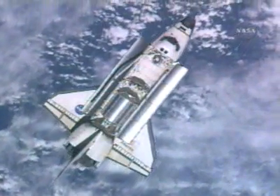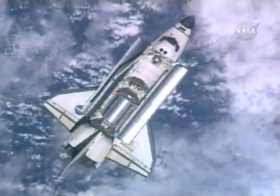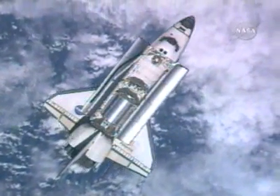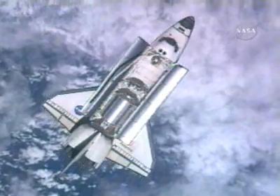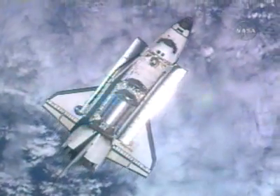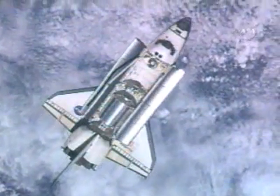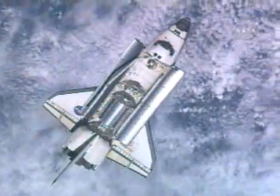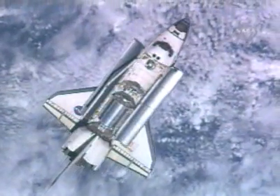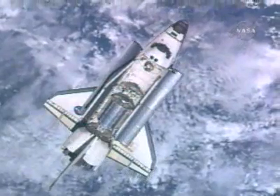Alpha in Houston, Atlantis, commencing the RPM in 3, 2, 1, mark. Alpha copies on spacecraft 2, please retransmit. Atlantis or Alpha, copy RPM. And with that call, the rendezvous pitch maneuver started.